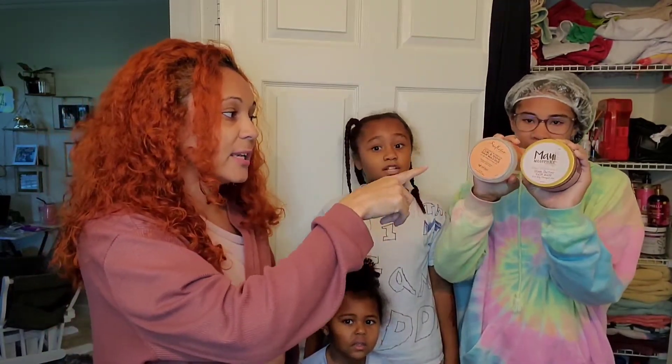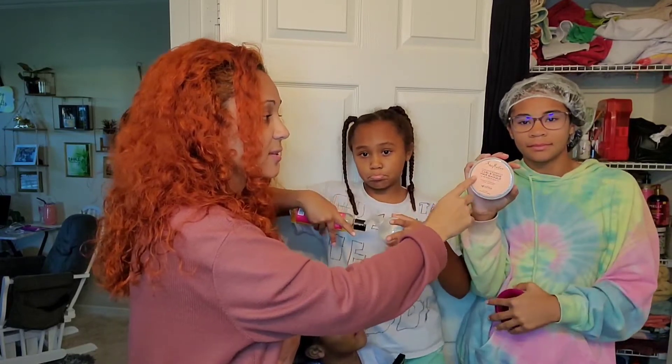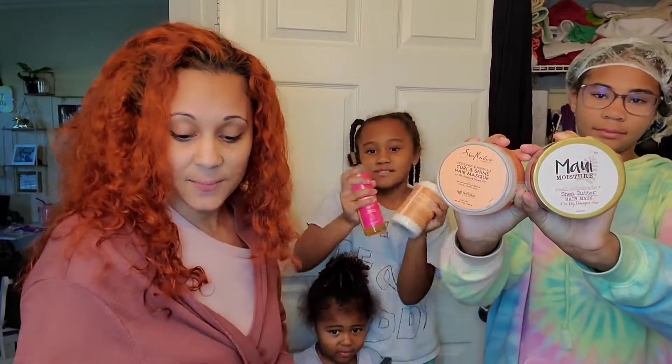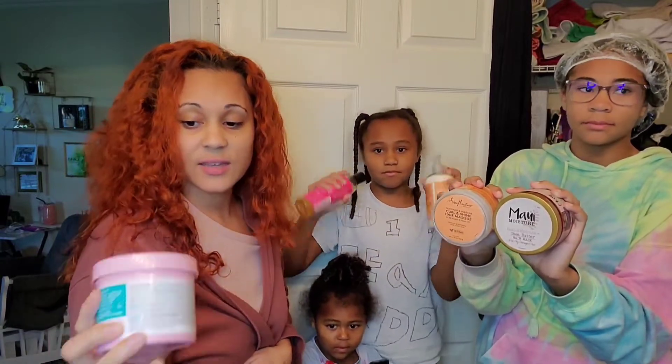We're getting into the slay portion of the video. Shania has the Maui Moisture Heal and Hydrate Shea Butter Hair Mask in her hair — she shampooed and conditioned yesterday and I had her put a mask in because her hair needs moisture. We're starting with the hair mask, then styling with the Shea Moisture curl and shine hair mask along with the Dippity-Doo Girls with Curls gel — so we have moisture and hold for the twist out.